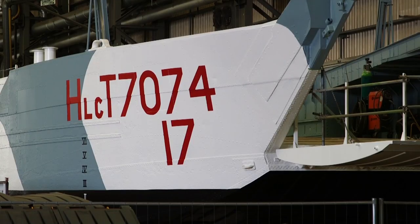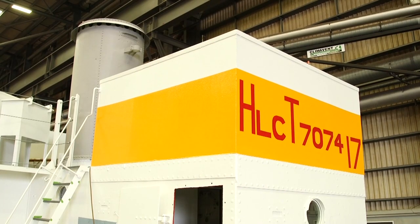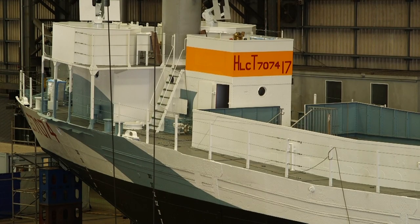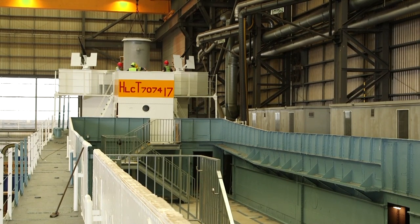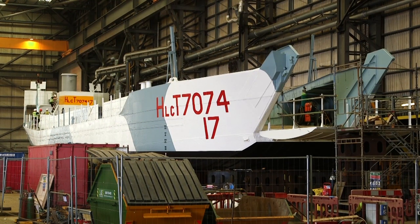So here she is — LCT 7074 — ready to deploy into her new role, to stand for her sister ships and their crews as a reminder of the greatest invasion in history. It's taken six years to get here, as long as the Second World War itself, to mark anew the courage and sacrifice of D-Day, the beginning of the end of the agony of Europe.